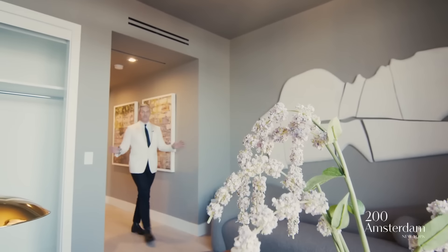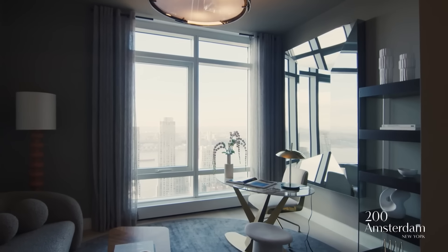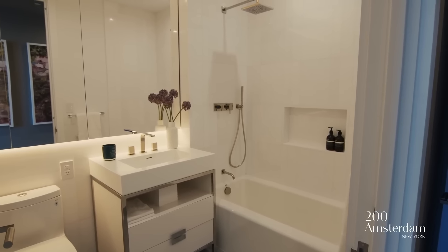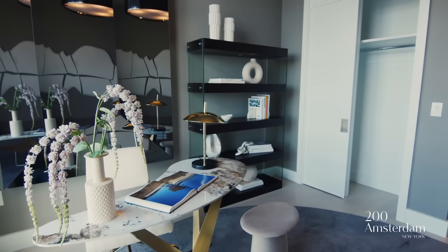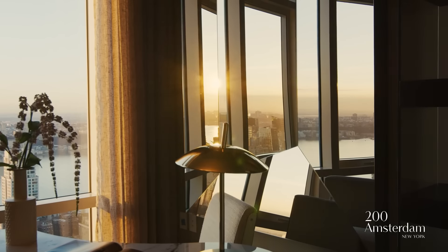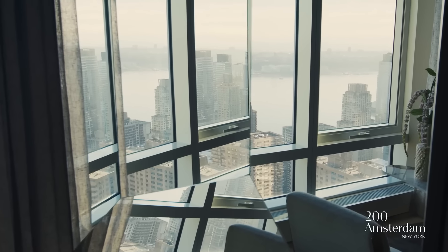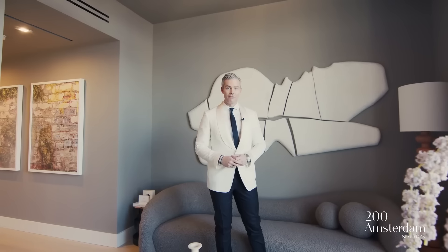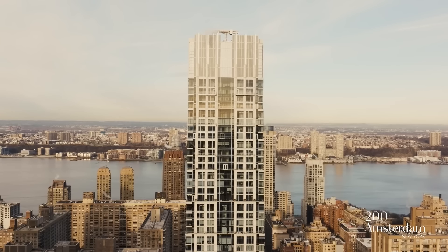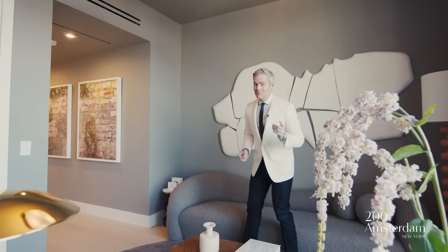Your second bedroom is also ensuite with a great entryway foyer, the same high ceilings, and great closet space. Here you've got a great view of the Hudson — we have it set up as a beautiful office. I'm obsessed with the furniture in this space, because that's what you expect just steps off Billionaires' Row. That's what you expect in a building of this caliber, and that's what's here.